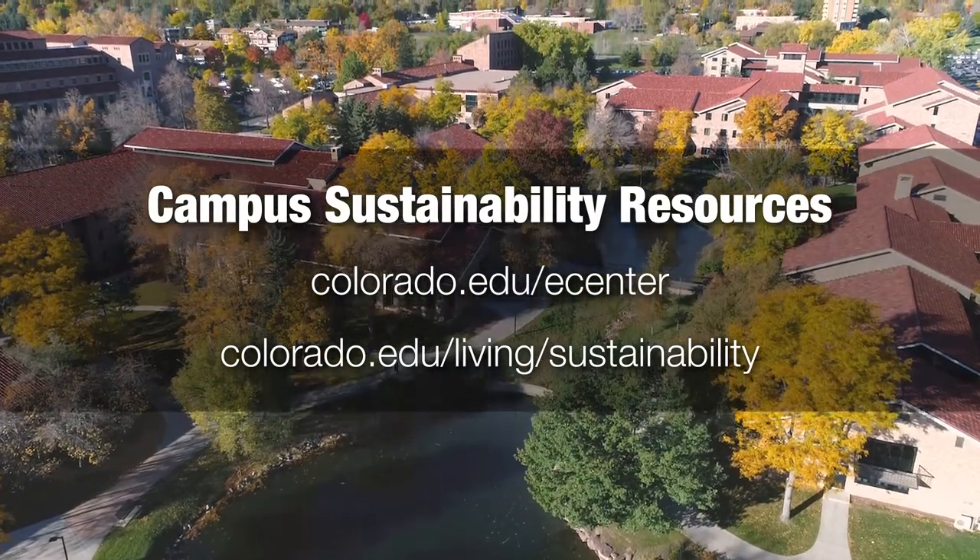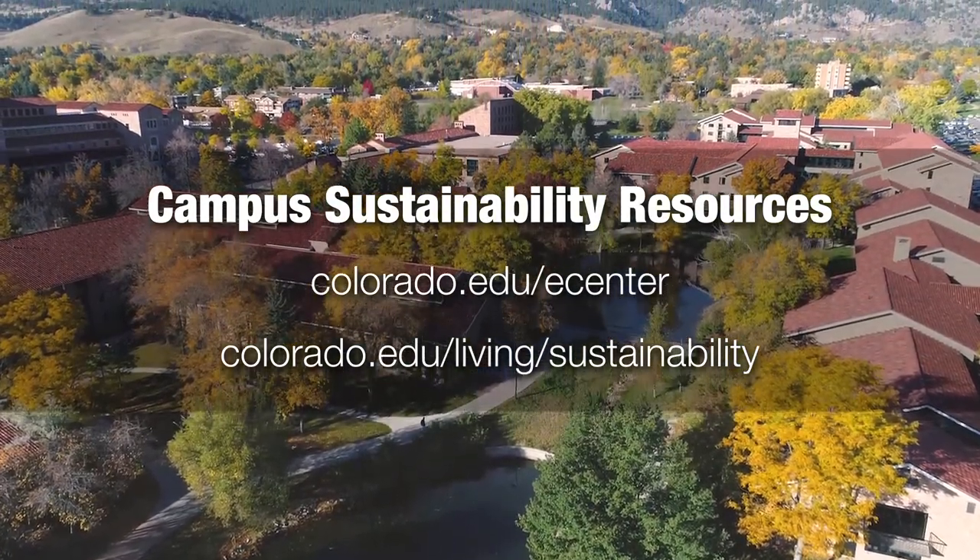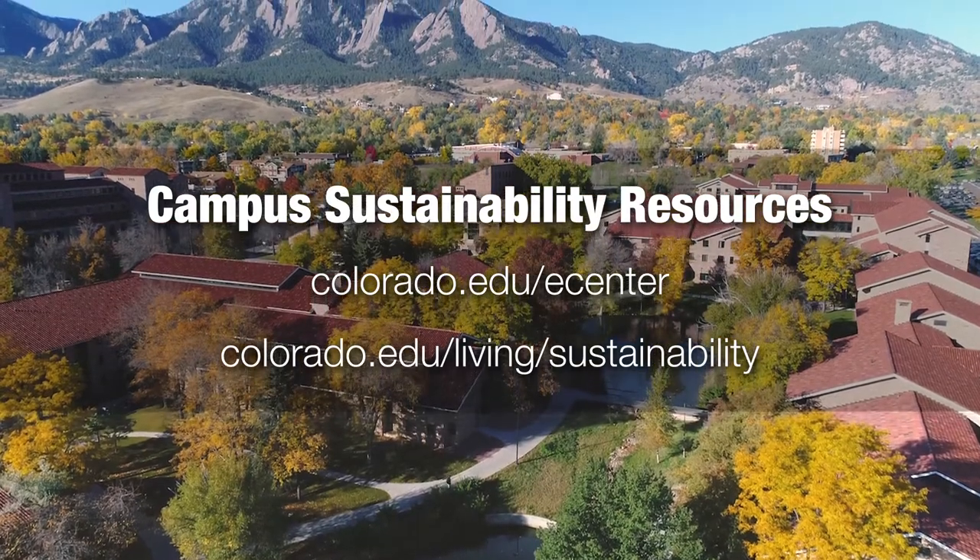If you ever have questions about recycling, composting, or living a more sustainable lifestyle, there are lots of resources available at colorado.edu/e-center or colorado.edu/living/sustainability.